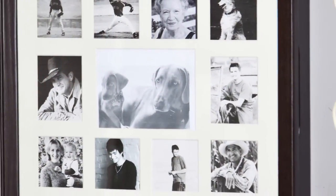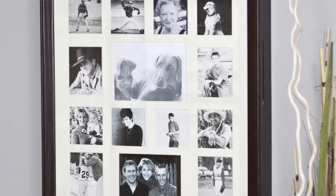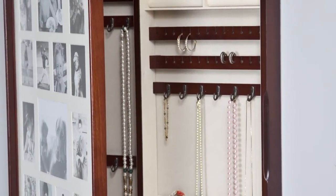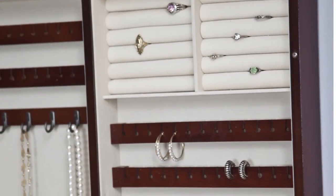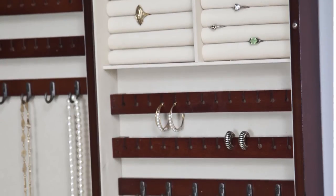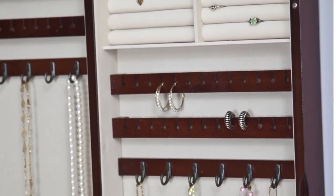Our next wall-mounted armoire is the Collage PhotoFrame Wooden Wall Locking Jewelry Armoire. At first glance, it looks like a lovely photo frame with a variety of picture sizes. Unlock the secure front door and you're greeted with a divided interior for all your precious accessories. There are padded ring rolls, earring holders, necklace and accessory hooks, plus separate compartments for watches and bracelets.